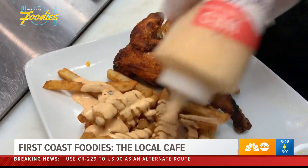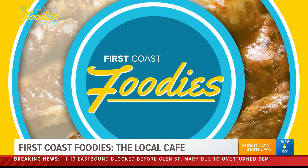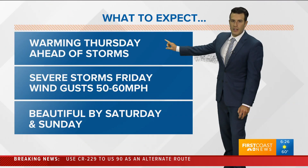And remember, if you have a restaurant that you'd like us to check out, just simply send us a message and like our First Coast Foodies Facebook page. That's also where our very own digital producer Melissa will be bringing you more on restaurants from right here in our own backyard.